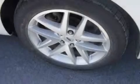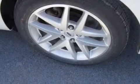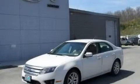With an EPA estimated rating of 31 miles per gallon on the highway, this vehicle pays off in the long run. Stop by today and test drive this automobile for yourself.